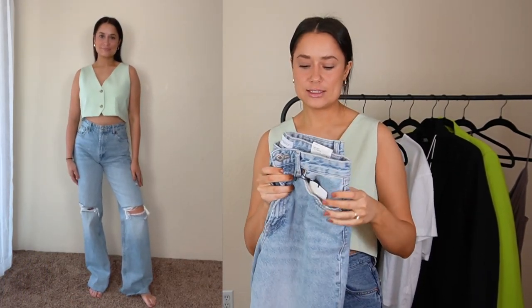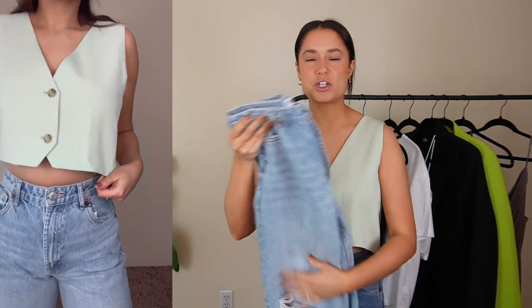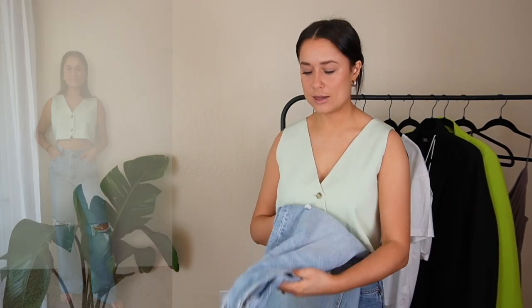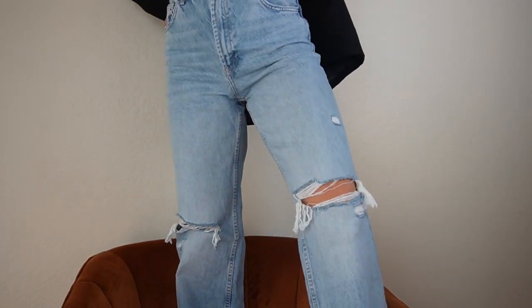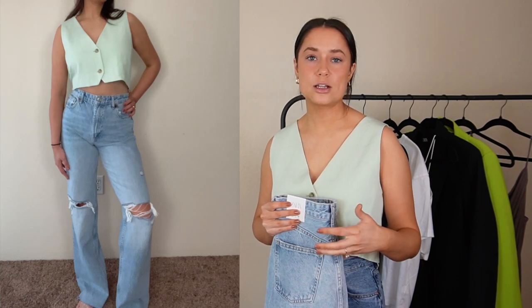Next are these jeans. They're true to size, wide leg, high rise, and full length. They also have holes in them which feels more summery — showing a little more skin. I really like the fit. All my Zara jeans I wear religiously because they're really good quality. I'm going to wear these with the different blazers and t-shirts. Zara jeans are very worth the investment because they last a long time.